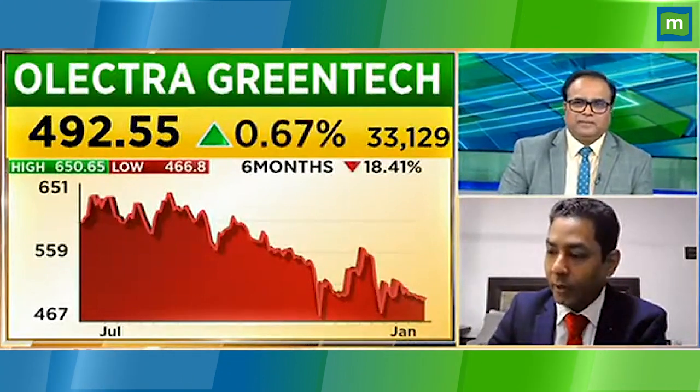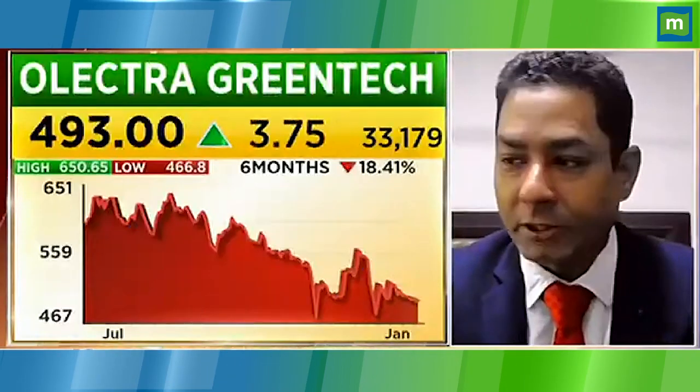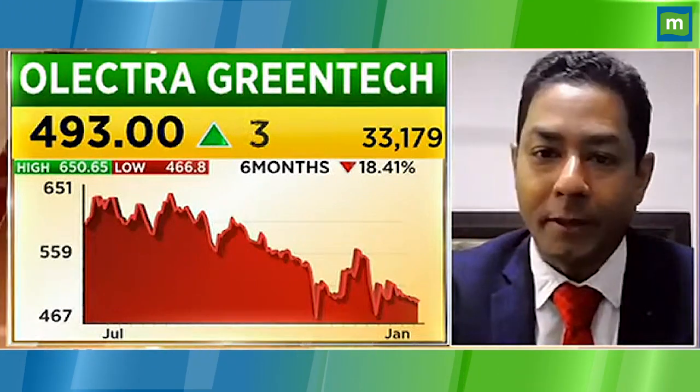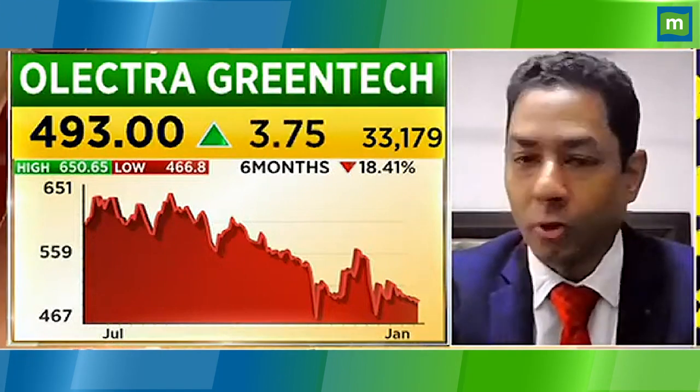Yes, that's why with Electra Green Tech you have to look at the trade carefully. If you are a long-term player, you will have to use a stop-loss — there will be a filter where you need to review something. When it was at 720, you should have reviewed your position.